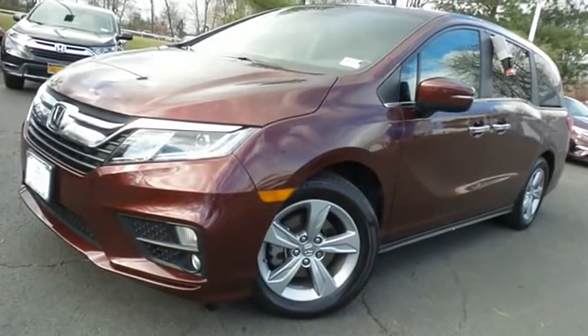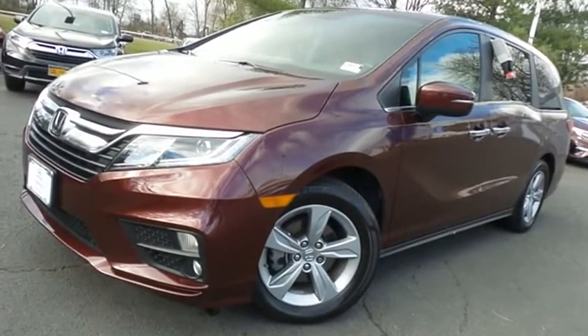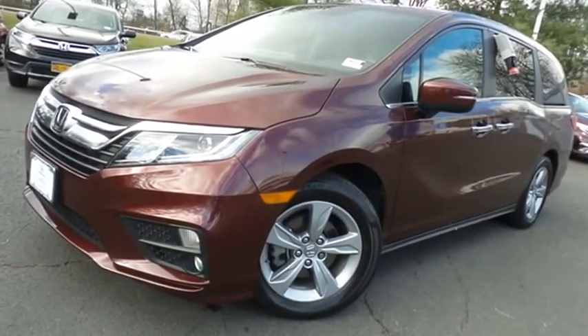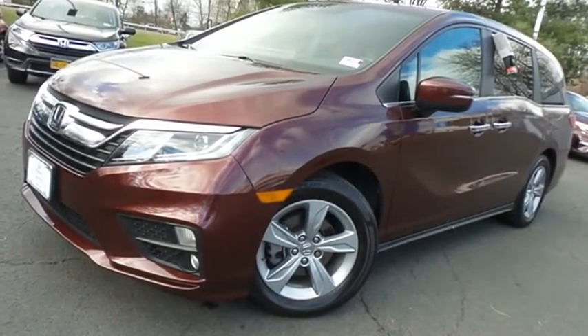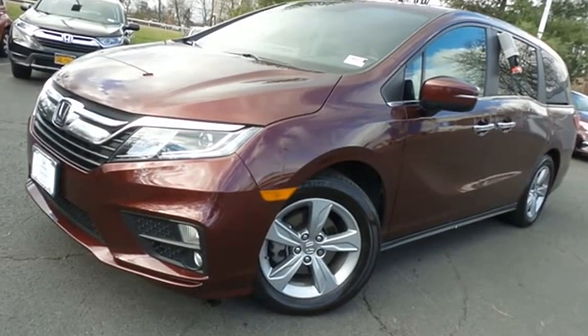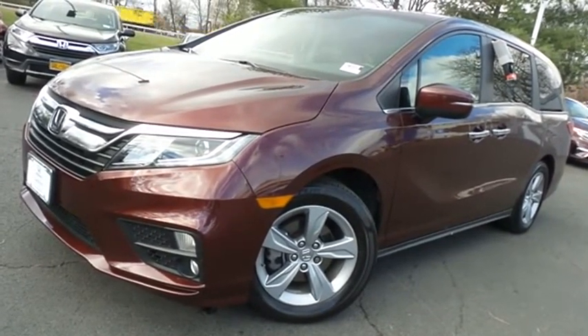Come down to Honda of Nanuet today and test drive this gorgeous, like-new 2019 certified pre-owned Honda Odyssey EXL, with Bluetooth, reverse camera, 18-inch alloy wheels, Honda Sensing collision prevention, premium sound system, and only 19,000 miles.